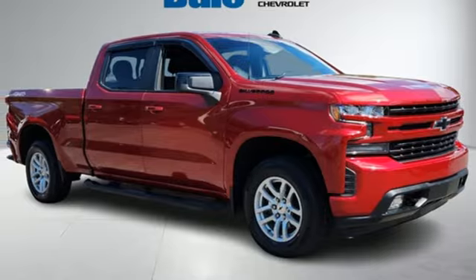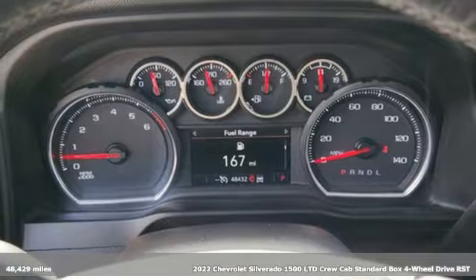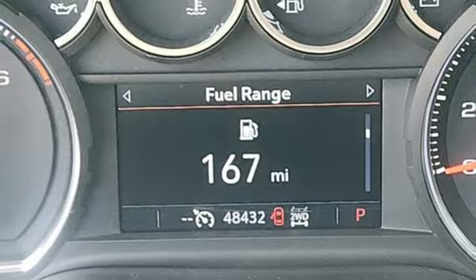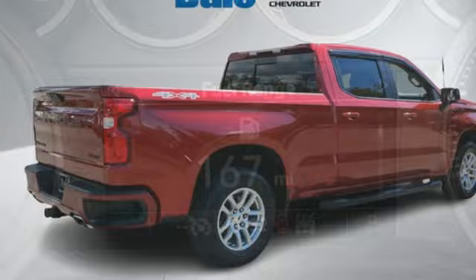It's a 2022 Chevrolet Silverado 1500 LTD. From the striking looks to the proven powertrain technologies that are up to any task, this Silverado stands out from the rest. You'll look forward to every drive with features like these.